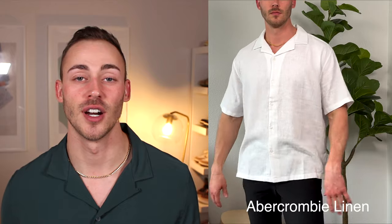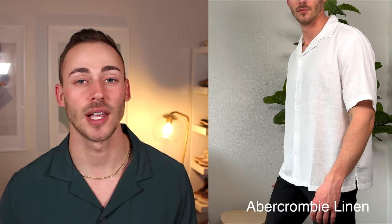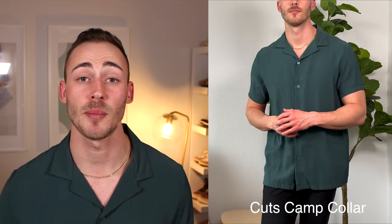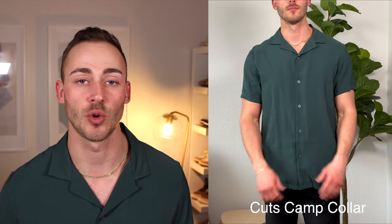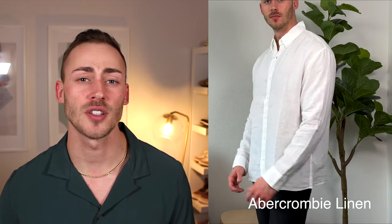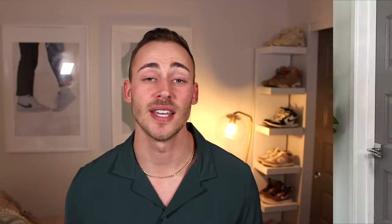Next up is a nice collared shirt. This particular one is a camp collar shirt from Cuts, and I really like how it sits on my body and the colors they offer. Another great option is from Abercrombie — a linen collared shirt, which is lightweight and more breathable. It's an awesome way to get an elevated look whether you're going out at night or to a nice dinner.